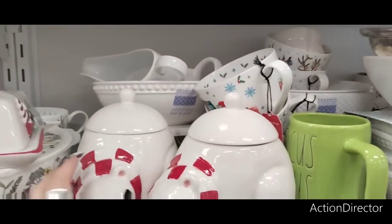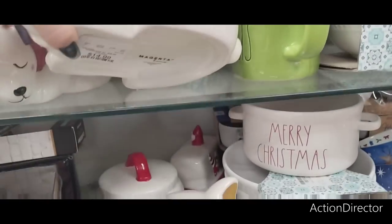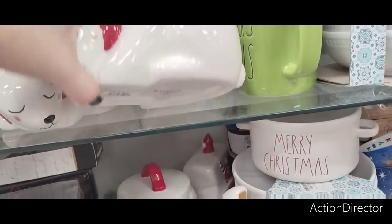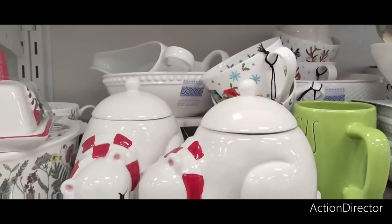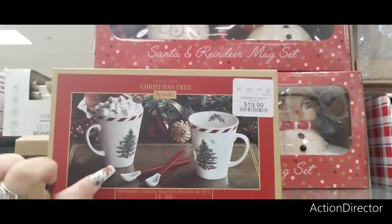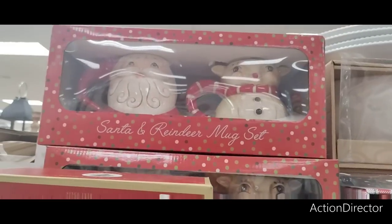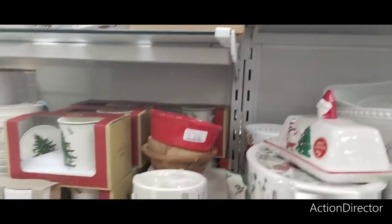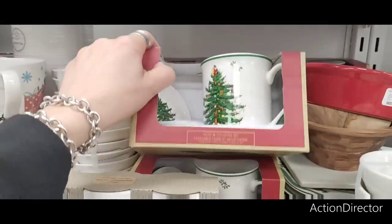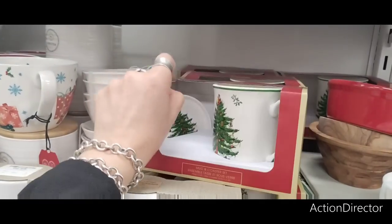Ooh look at this cute little polar bear, all snuggly wuggly! $14.99 — that's Magenta. Who makes this? It's not Rae Dunn though. Spode, $19.99. Those are so cute, I'm so close to buying those — love it! Look at more Spode — the coaster set. I want the whole entire set, that's what I've been looking for. $7.99, that's on the wish list.